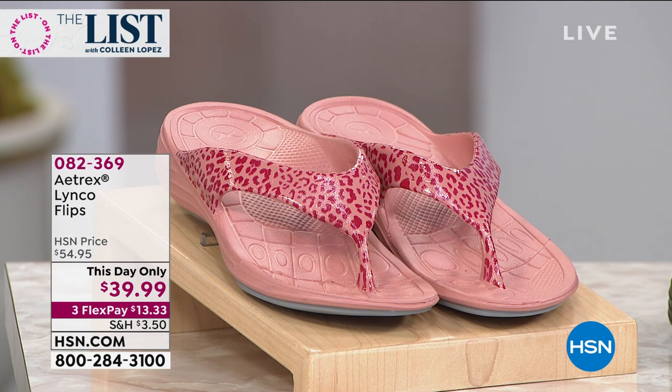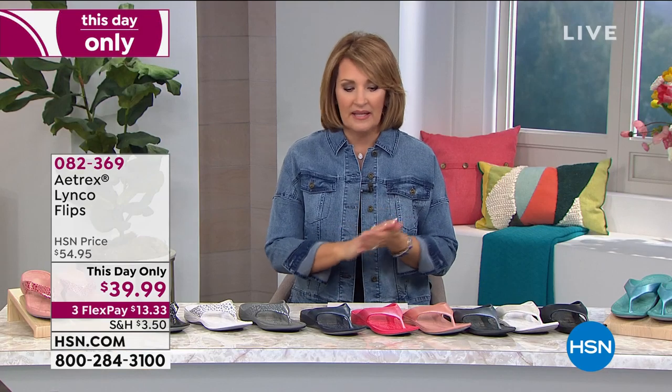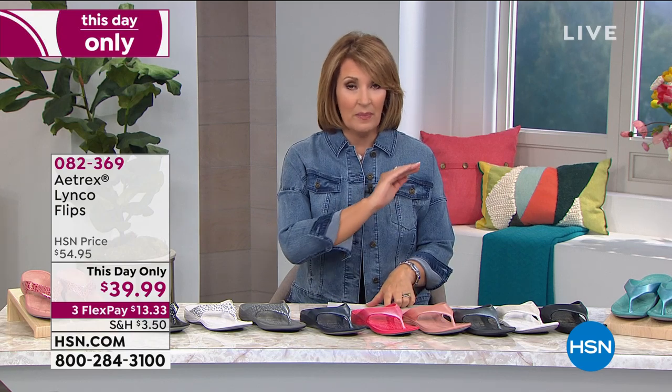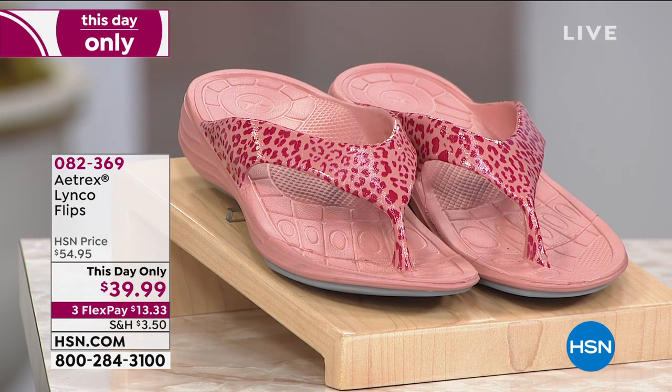The exact sandal — I own it in the pearl white, in the rose, and in black. I love this sandal. This is Atrex, and they are called Shimmer Flips. If you don't have a pair, this is your shot. We don't always get to mark these down to $39.99, but we are today. This day only means at midnight tonight the price is going back up — we normally sell these for $54.95. When you see Atrex, people are willing to spend more than $39 for this brand because they deliver incredible support, comfort, and foot health.